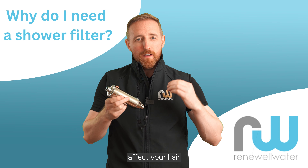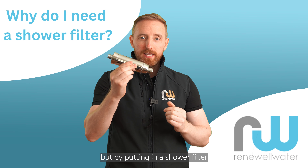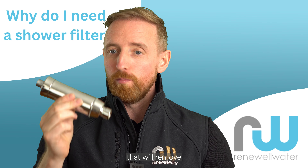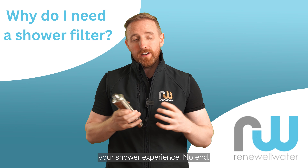Chlorine and limescale affect your hair and your skin when you're having a shower, but by putting in a shower filter that will remove both those substances, it will improve your shower experience no end.